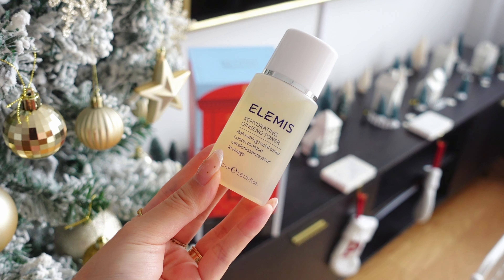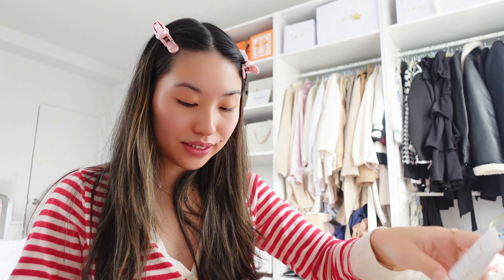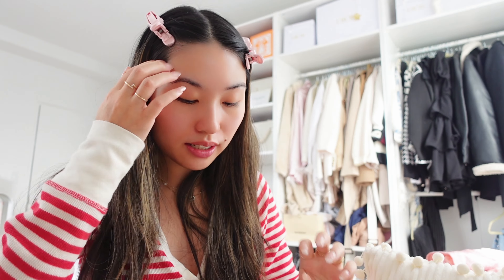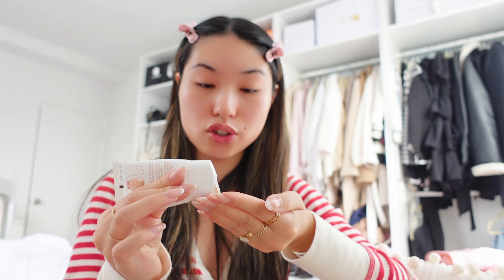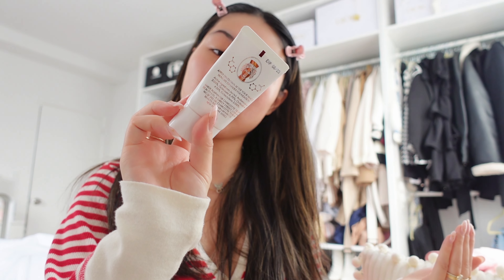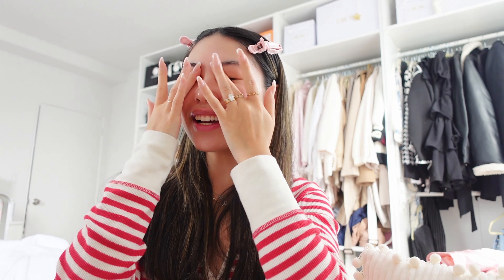We got a clay wash, so let's use this. I finished doing my skincare. I don't think I have time to do my makeup, so I'm just going to pack everything with me and do my makeup in the car ride. I'm putting on sunscreen before I head out. Oh my goodness.